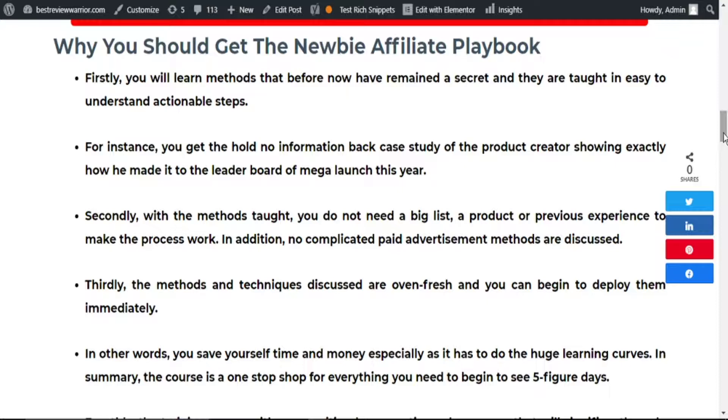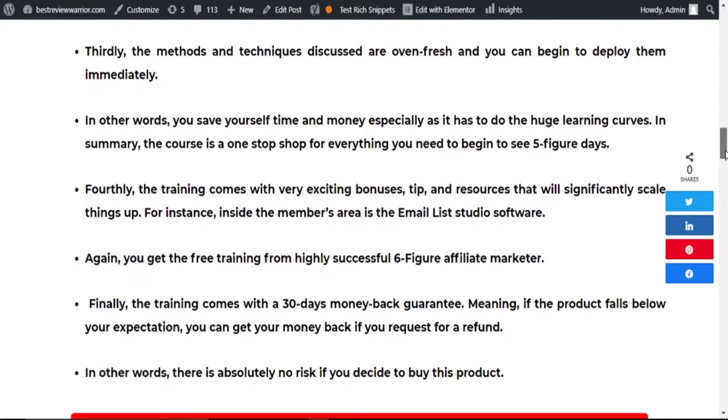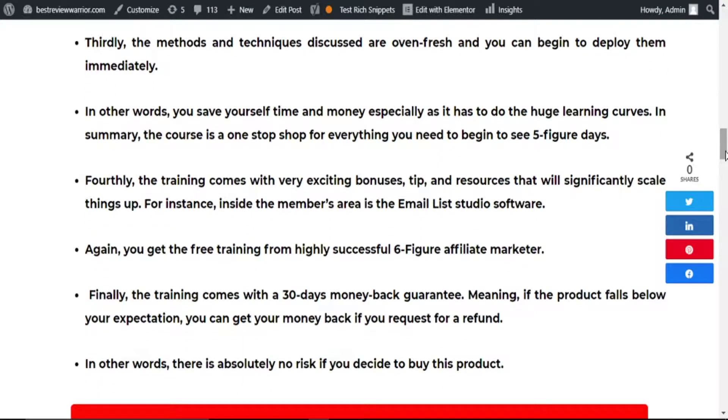In other words, you save yourself time and money, especially when it comes to huge learning costs — the learning cost is completely taken away for you. In some ways, this course is a one-stop shop for everything you need to begin to see five-figure days. There are also exciting bonuses — tips and resources that will significantly scale things up for you.